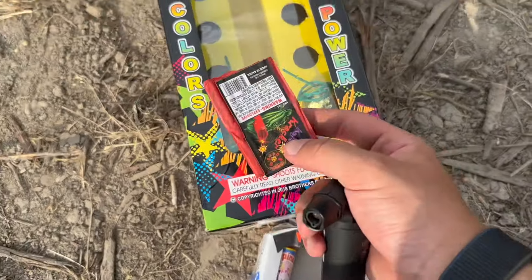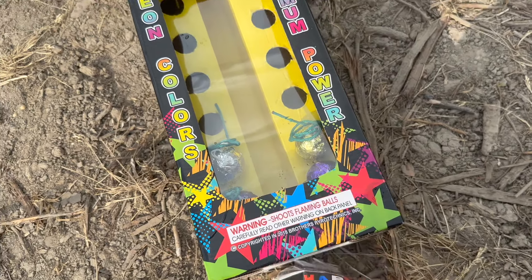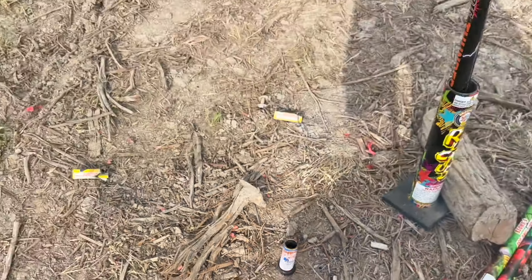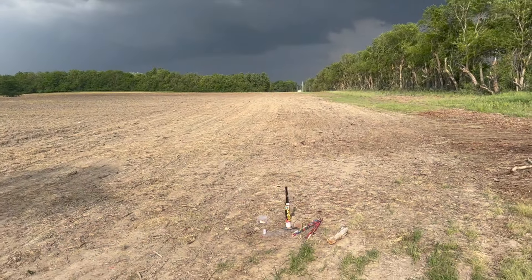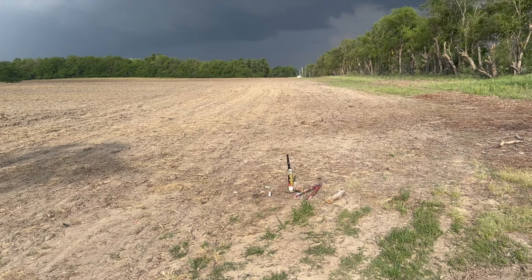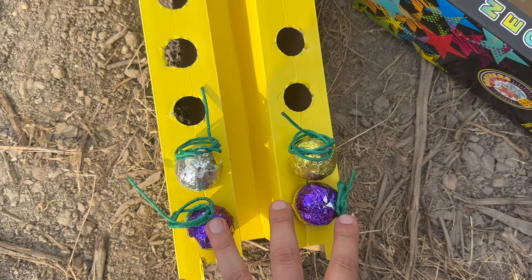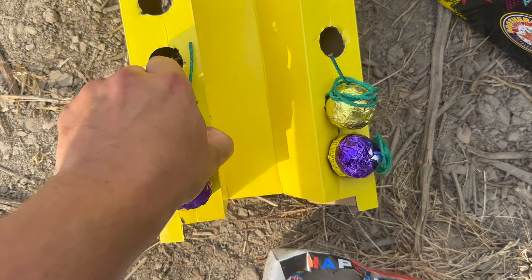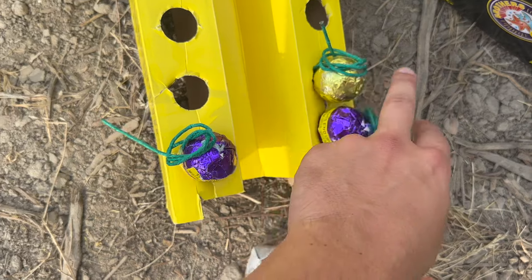I think I got to light one more little thing of firecrackers and then we're going to light some of these big boom ball shells. Here we go with some more firecrackers — my favorite. There goes that fuse. That's awesome. I wonder which one I should choose. We got the two purples, the gold, and a silver. I think I got to go with the silver just because the purple ones and the gold ones might be a little more pretty in the dark.